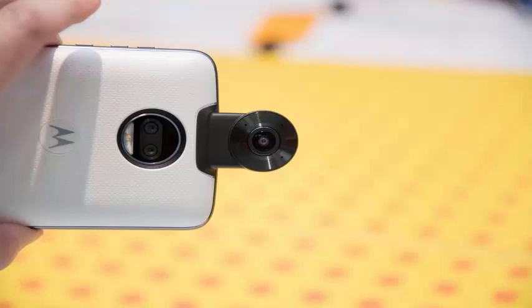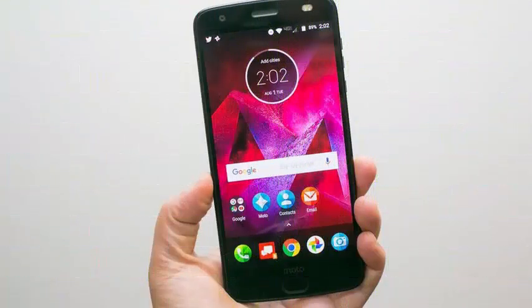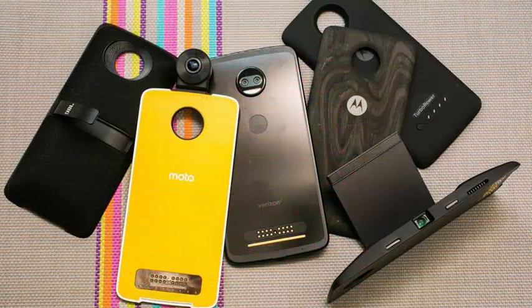This is a POLED screen which has a 70.4% screen-to-body ratio, so it still has some big bezels around it. This is also the Motorola Shatter Shield screen, which is shatterproof.